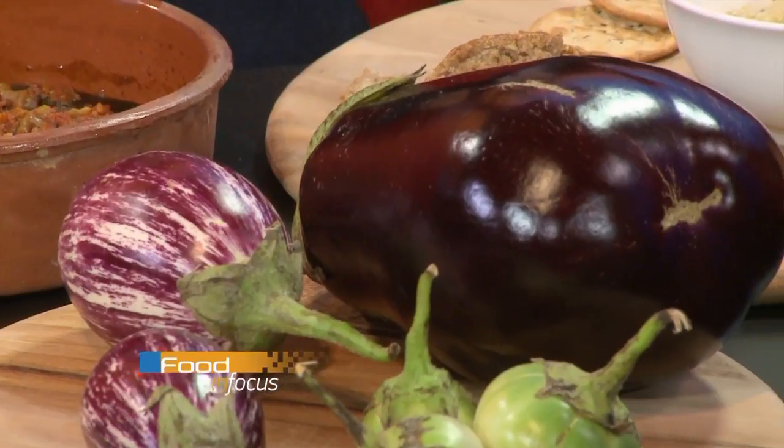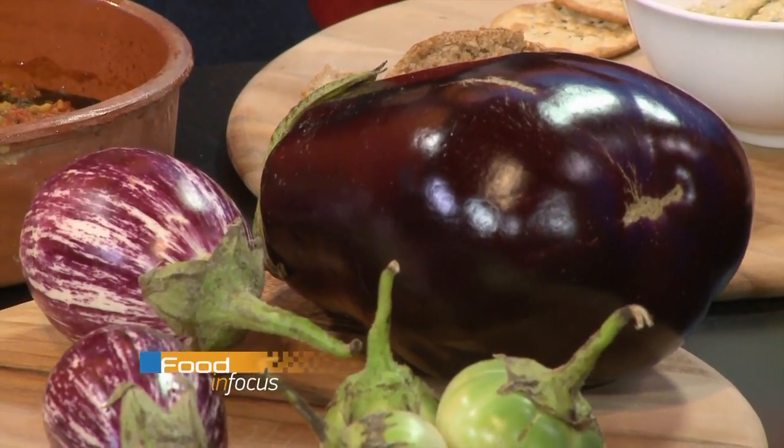They have a slightly bitter flavor, but mostly these days they're not that bitter. One of the traditional ways of preparing eggplant was always to salt them, soak them, wash them, and dab them. But you actually don't even have to do that, because the modern ones are not very bitter.